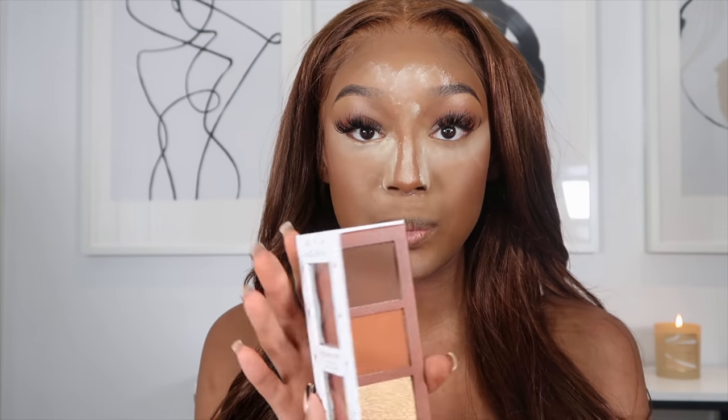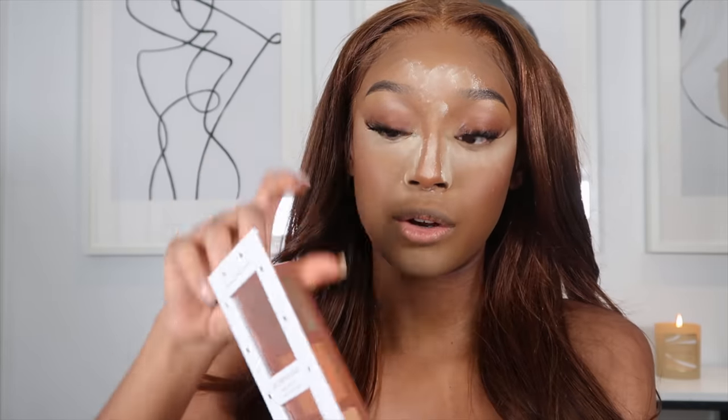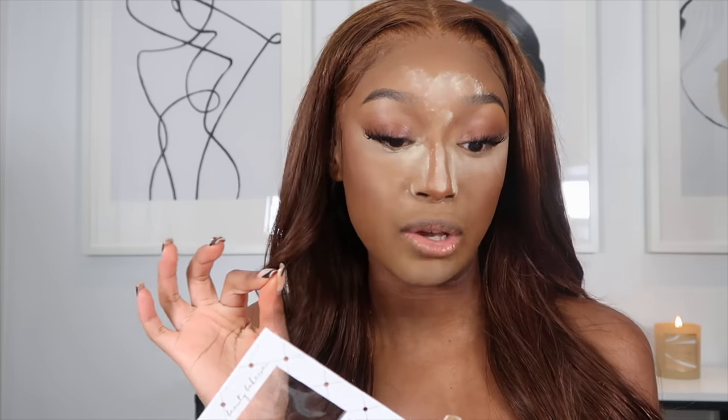Next I'm going in with my powder contour using another product from Beauty Bakery — this is their Brownie Bar Face Palette. There are three shades inside: a blush, a highlighter, and a contour shade. I'm going to go in with a little bit first since I'm not sure how pigmented it is, and then apply more if needed.